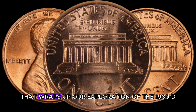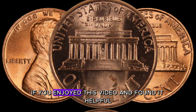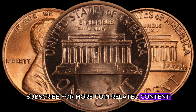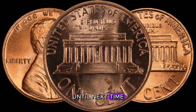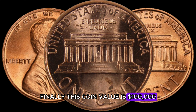That wraps up our exploration of the 1980 D-Lincoln penny. If you enjoyed this video and found it helpful, don't forget to hit that like button, subscribe for more coin-related content, and ring the notification bell so you never miss out on hidden treasures. Happy coin hunting — finally, this coin value is $100,000.